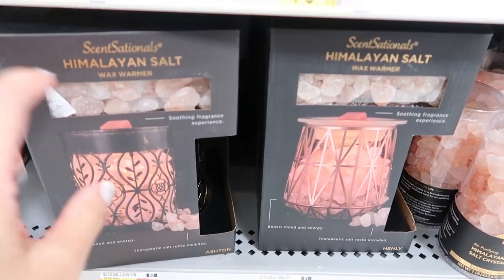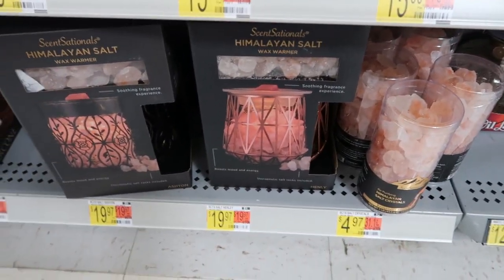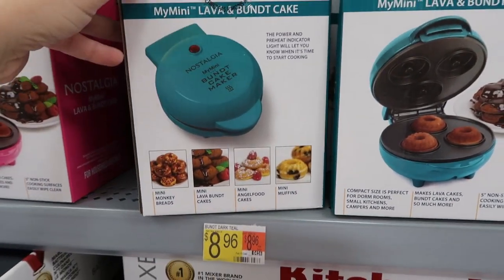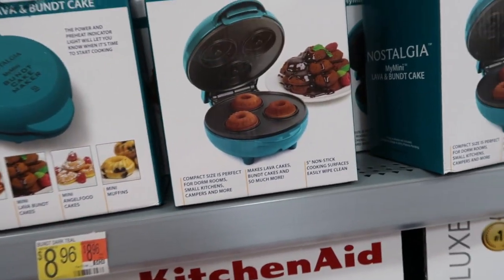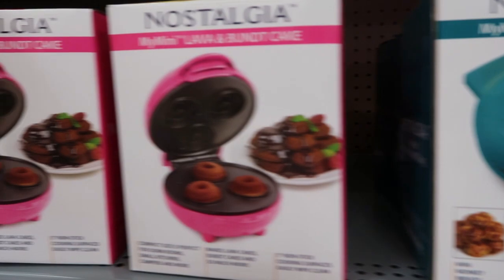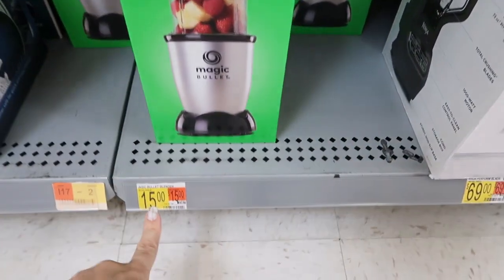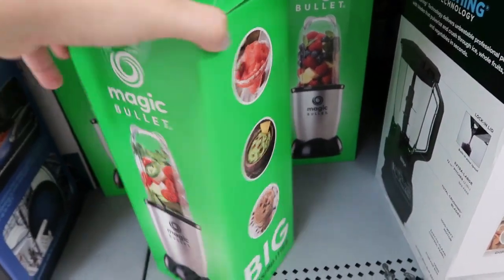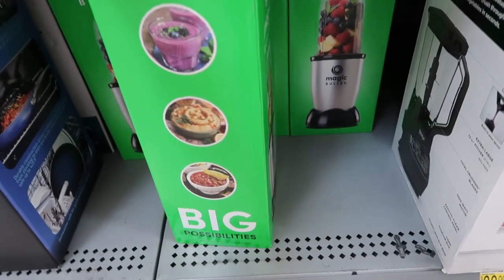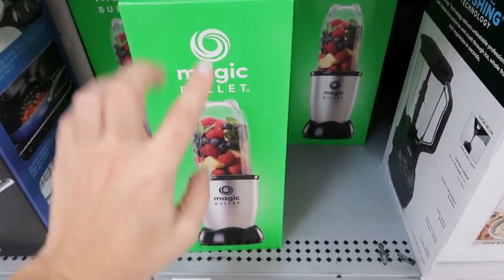They also have the salt lamps — they're $19.97 and the salt packs are $4.97. For little small gifts for people you don't know what to get them, these little nostalgia bundt cakes look really cute. They're $8.96. You can make little baskets with this, get them some mix or toppings so they can create their own little bundt cakes. They have it in pink and teal.